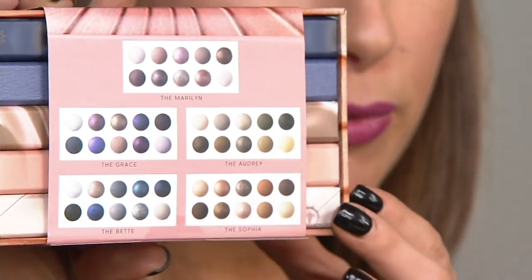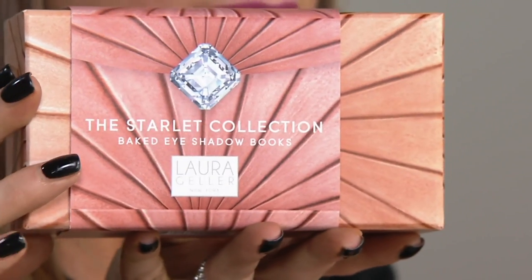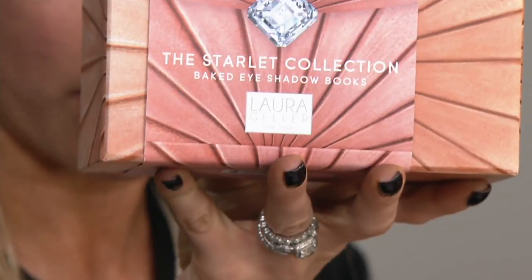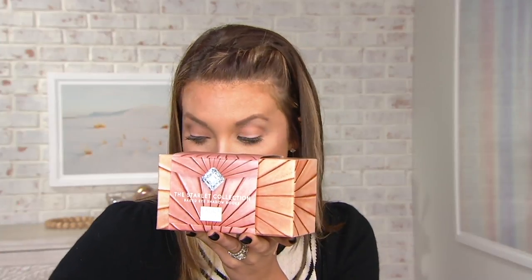They come in a beautiful display. All five palettes fit beautifully into this library of color called the Starlit Collection. A lot of you on Facebook are talking about what an amazing value it is. This is a wonderful way for you to experience the best of the best from Laura Geller. We're going to be covering a lot of different looks coming up. But next, we have the 12-piece Eye Care Waterproof Eyeliner Collection — you get 12 eyeliners.